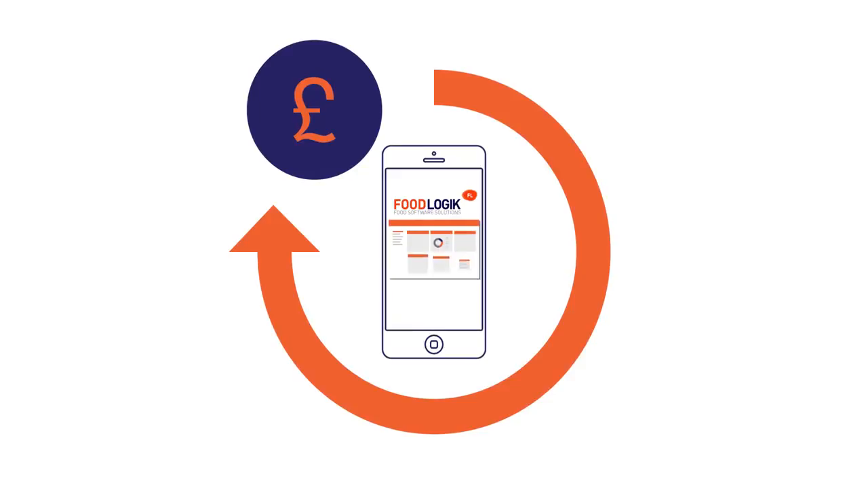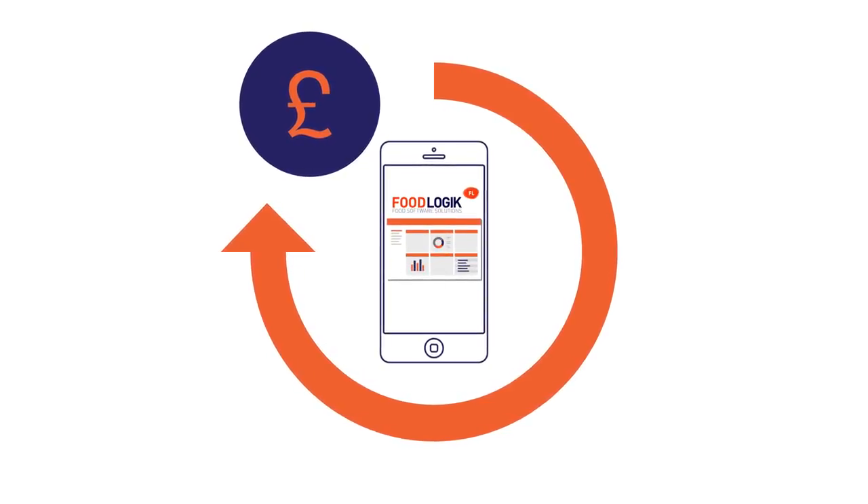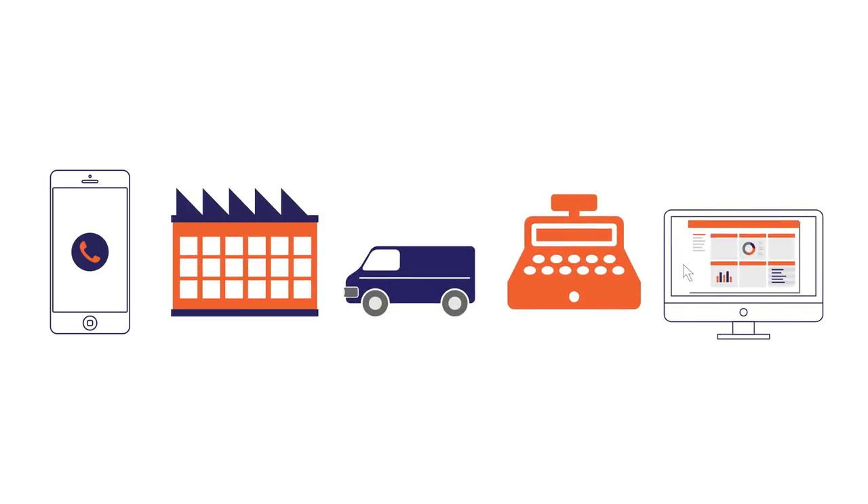Food Logic is function-rich, offering comprehensive sales order processing, including external, internal, retail, automated EDI, and web-based.